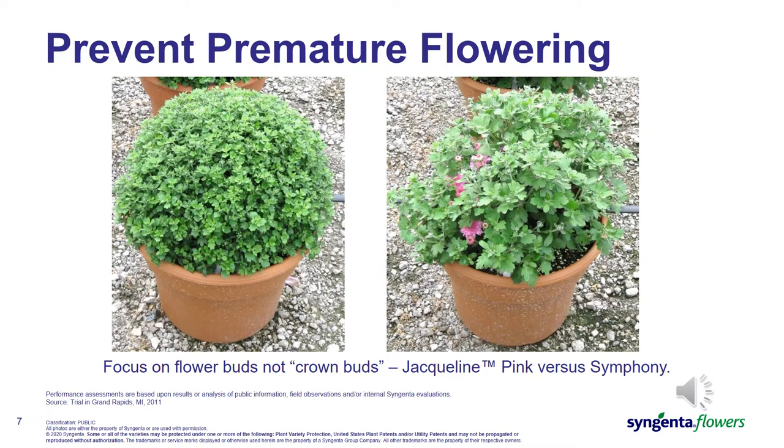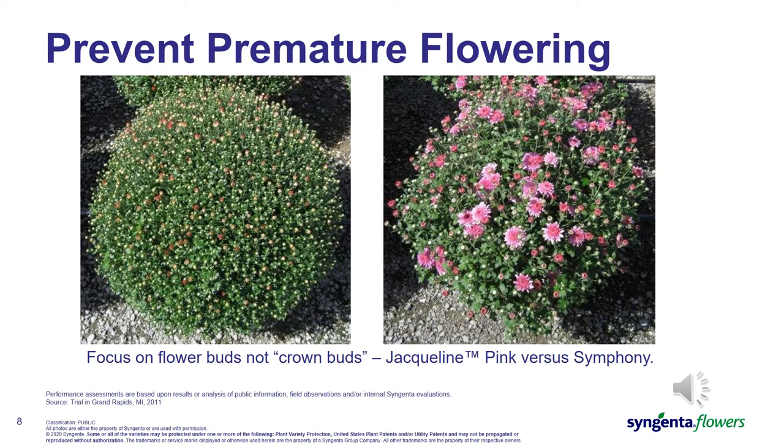These pictures show the same plants about four weeks later. The Jacqueline on the left has continued to grow and actually set more of those long-day leaf number buds. The Symphony on the right — the original buds have opened up and become flowers, and you can see there are some additional buds that have set along with some vegetative growth on the plant. Now in the third set of pictures, about four weeks later than the second set, the Jacqueline has grown to full size and is now coming into color very uniformly as photoperiod conditions have changed and flower buds are now encouraged. The Symphony plants continue to be haphazard and uneven in flowering response, with both flowers and some green buds on them.